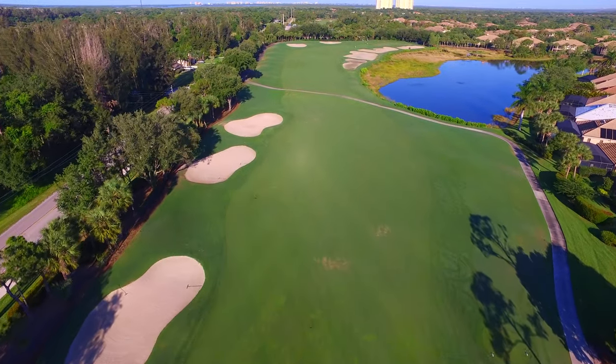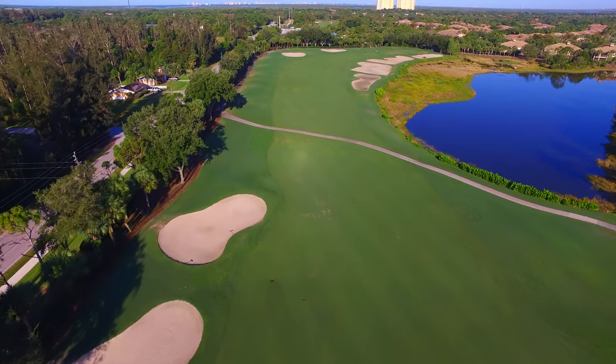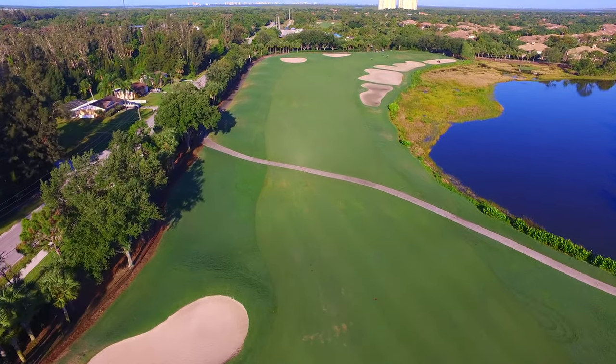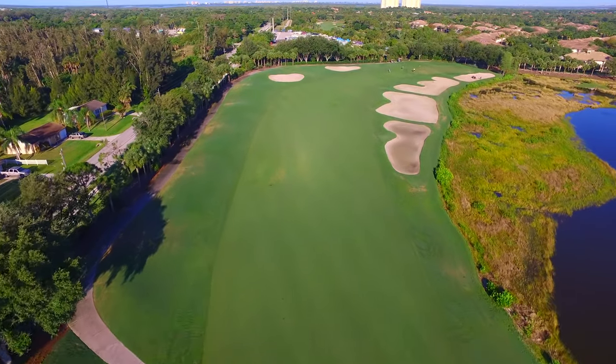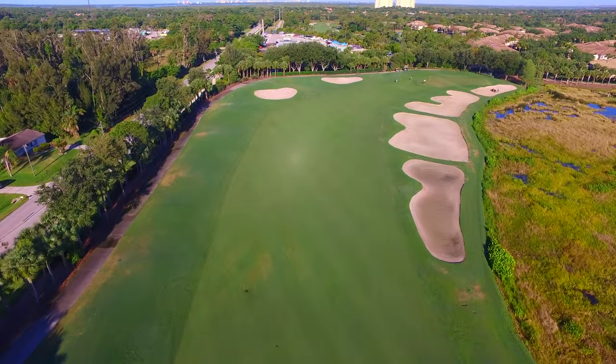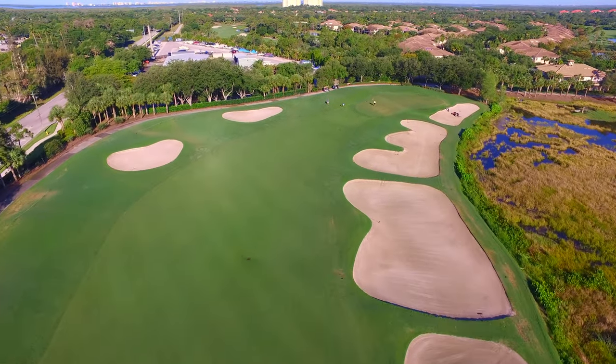Enjoy an amazing view down the fairway, and you'll notice the entire right side of the hole's second half is hugged by a huge lake and preserve area, with fairway bunkers leading all the way up to the green. A large landing area is given for the golfer to the left, but the fairway winds back right, so be sure to aim away from those bunkers.